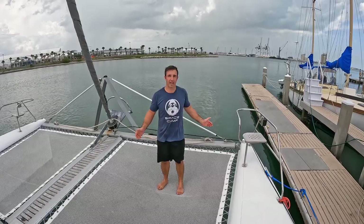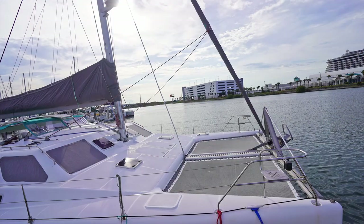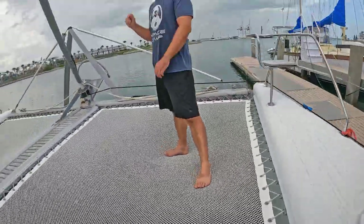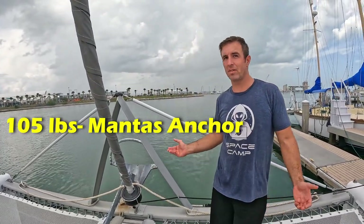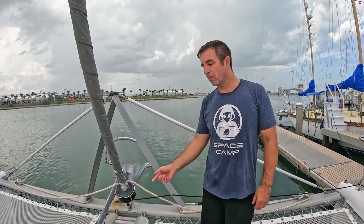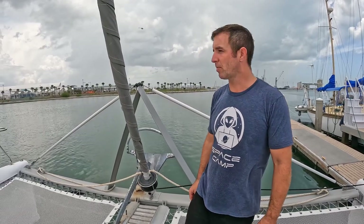Forward on Kelpie, we're here on the bow and your dolphin seat. We just redid the trampoline lines with Dyneema. Over here we have a brand new Mantis anchor — 105 pounds — so you can sleep well at night. It hasn't dragged on us. We also have 300 feet of chain attached to that, which is new chain from last year and in really great shape.